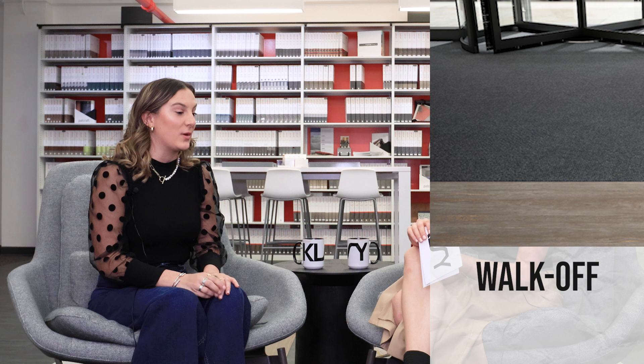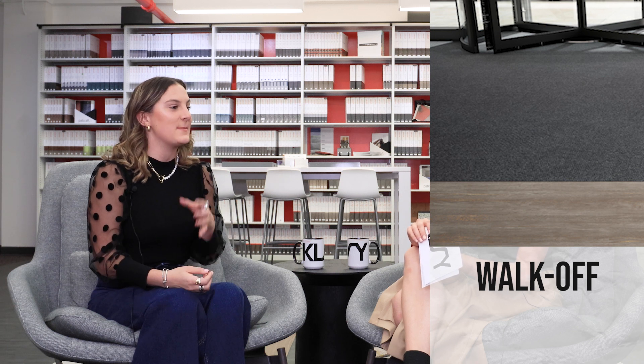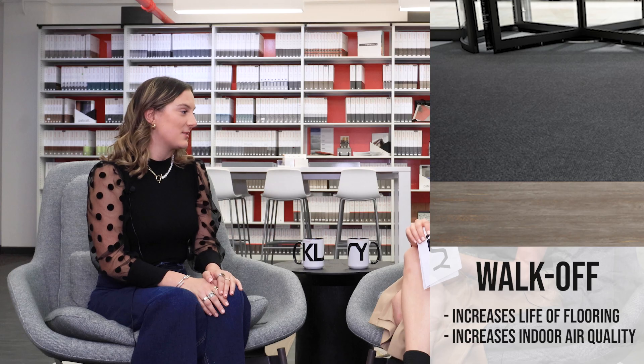Another type is walk-off. We have walk-off carpet tile and broadloom at Patcraft. What's good about that is you put it in the entryways — it's made with a scrubber yarn that's meant to take the dirt off before it gets to the rest of the building, which helps save on maintenance throughout the space.